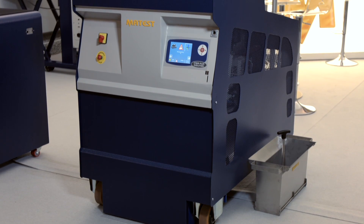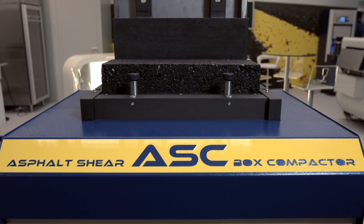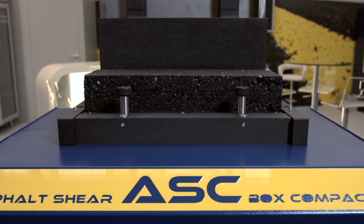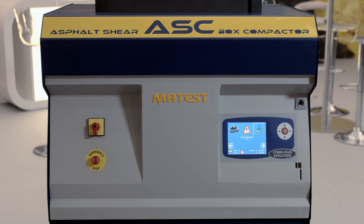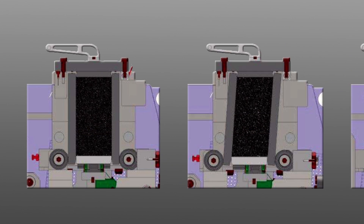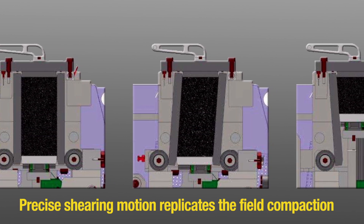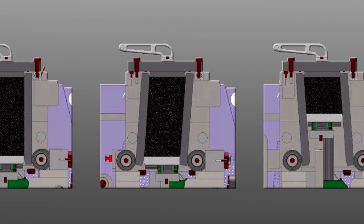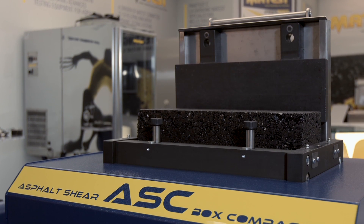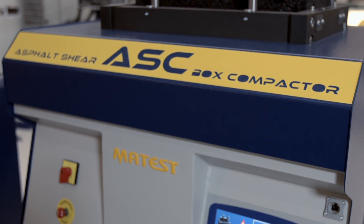The Asphalt Shear Box Compactor, or ASC, compacts large asphalt prisms 150 millimetres wide by 450 millimetres long at the precise height specified by the operator, up to 185 millimetres. The prisms may be cored to yield 3 or 4 AMPT specimens, or cut into 4 to 6 beams for 4-point bending tests. The precise shearing motion replicates field compaction conditions to reproduce the field properties of asphalt quickly and easily under controlled laboratory conditions. The ASC also provides a unique measure of workability of asphalt mixtures, a critical performance-related mix characteristic.